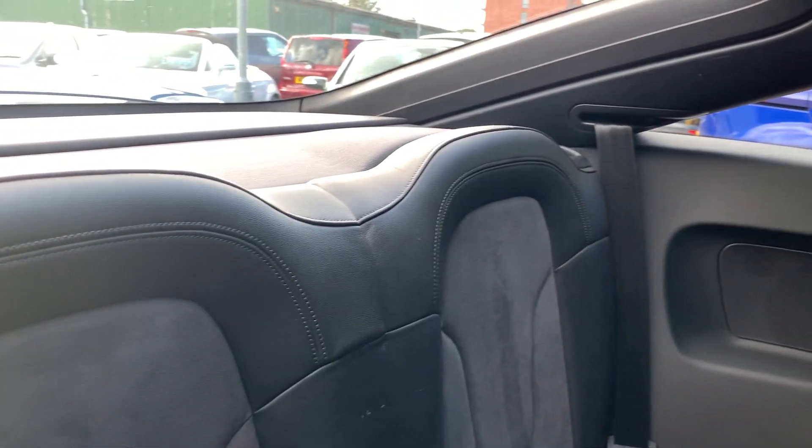And the rear of the car — two seats in the rear.